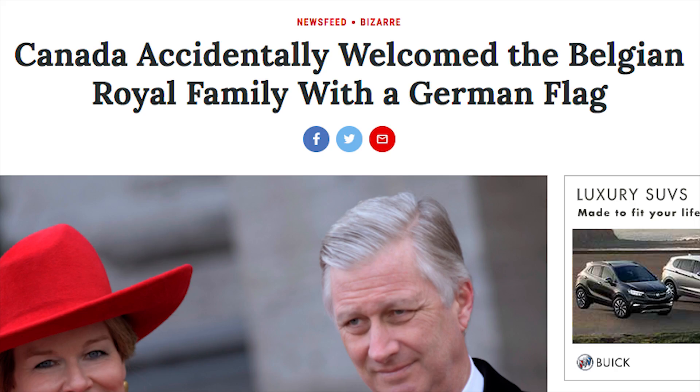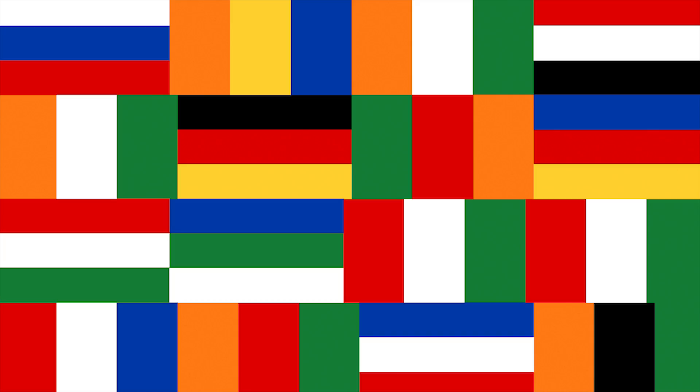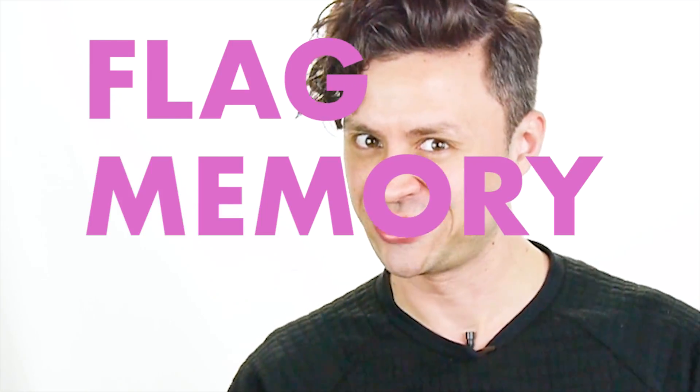This caused a big kerfuffle in the press, but you have to have some sympathy for the Canadians. I mean, a lot of flags look basically the same — they're just three strips of color in slightly different orders. It's hard to remember which one goes with which country, unless you use some special flag memory tricks. Here are a couple that I use.